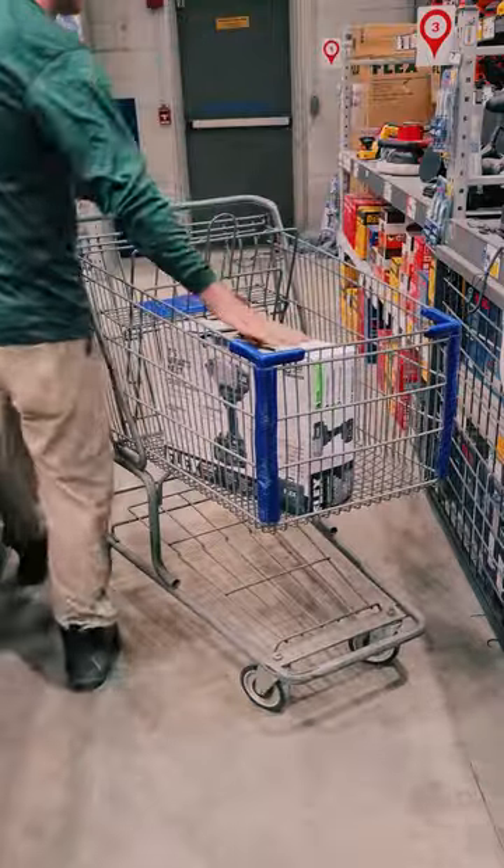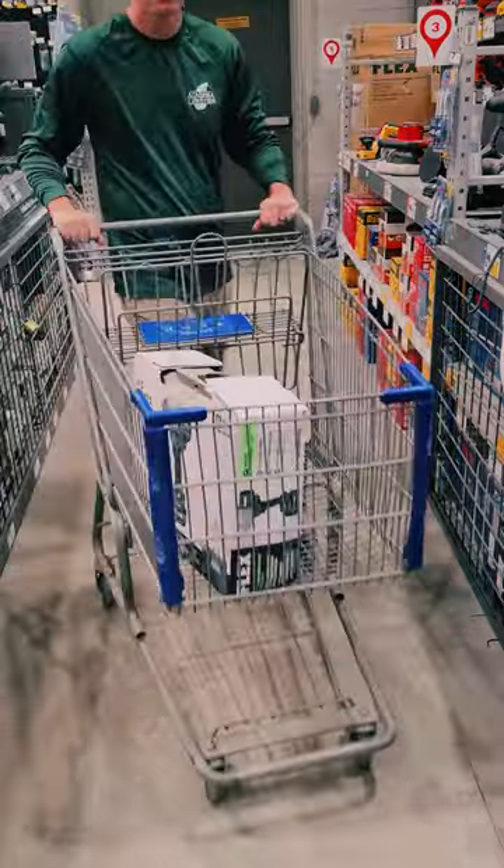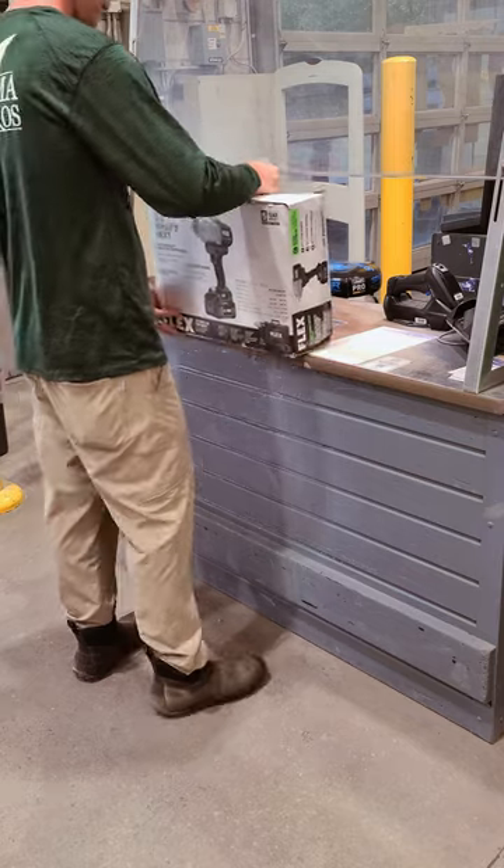For more deals like these, click on the link below in my comments to access the full Lowe's Provember Playbook.